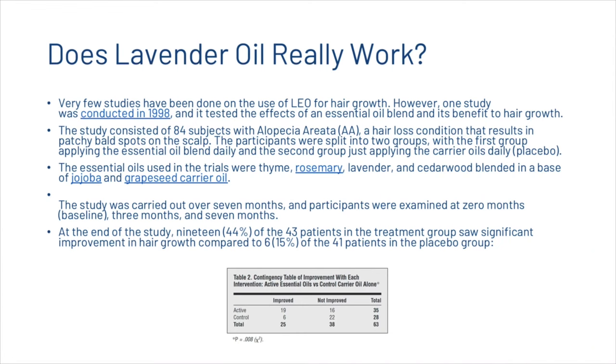Very few studies have been done on lavender oil for hair growth. However, one study was conducted in 1998 testing the effects of an essential oil blend on hair growth. The study consisted of 84 subjects with alopecia areata — a condition resulting in patchy bald spots. Participants were split into two groups: one applying an essential oil blend of thyme, rosemary, lavender, and cedarwood in a base of jojoba and grapeseed carrier oil, and the other applying only carrier oils as a placebo. Carried out over seven months, examined at 0, 3, and 7 months, 44% of patients in the treatment group saw significant improvement in hair growth compared to only 15% in the placebo group.